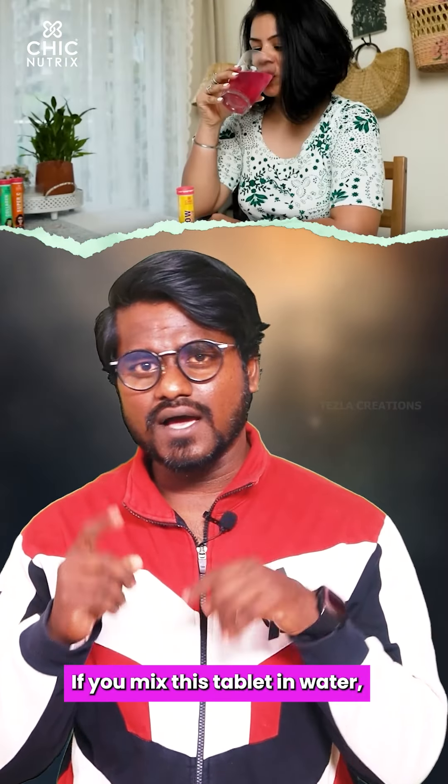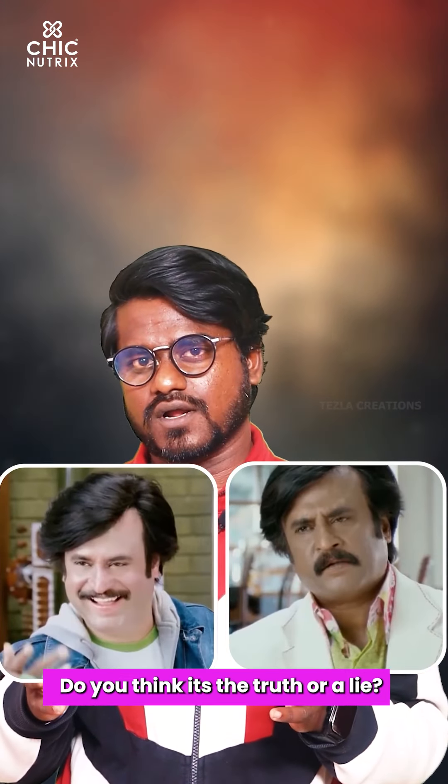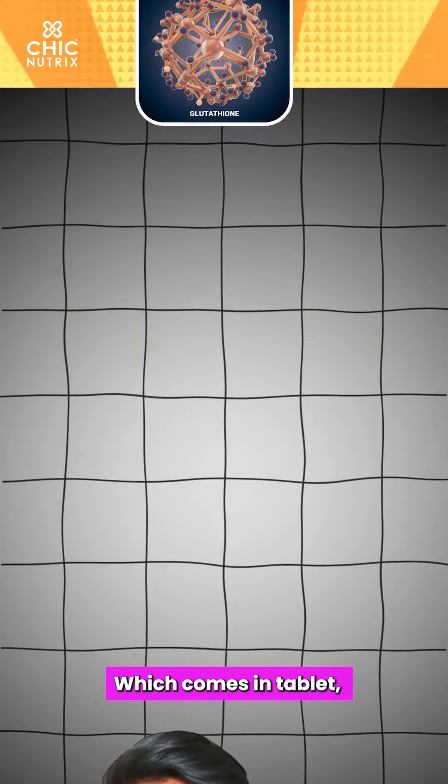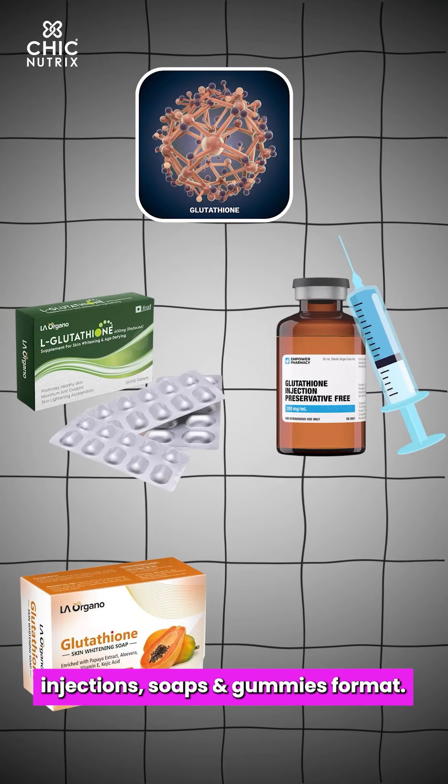If you mix this tablet, you can mix it in. If you are like this, that's not good. This is Glucodaya skin whitening. It comes in Tablet, Injection, Soap, and Gummies format.